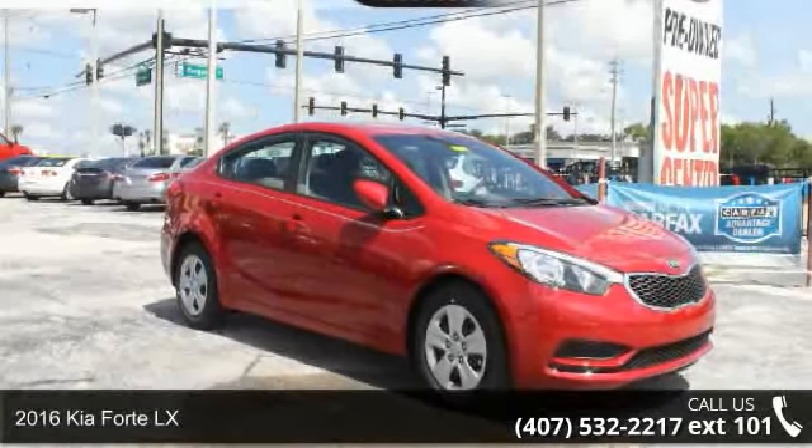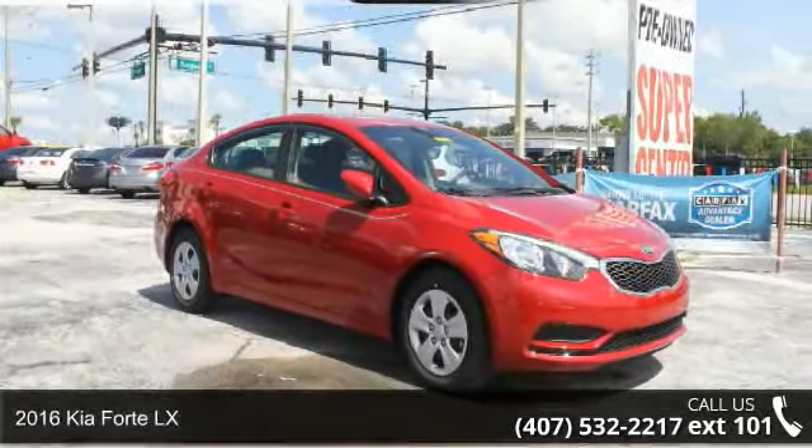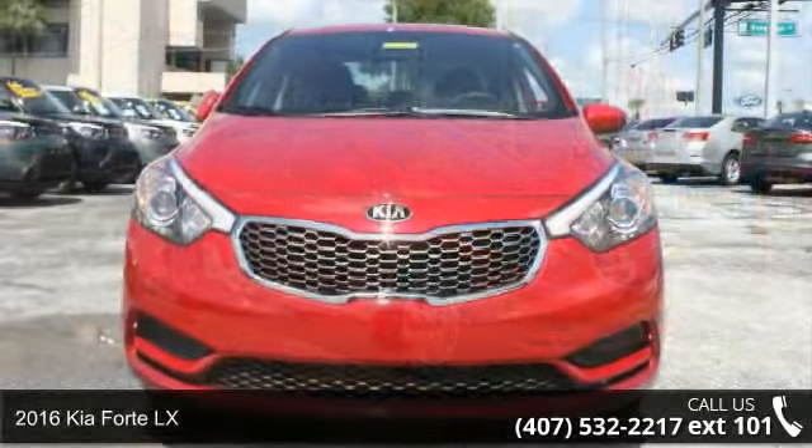Presenting the 2016 Kia Forte LX. This may be the set of wheels you've been looking for.